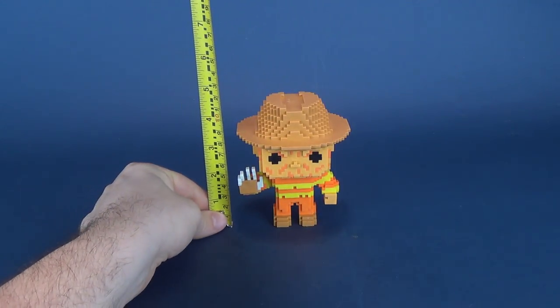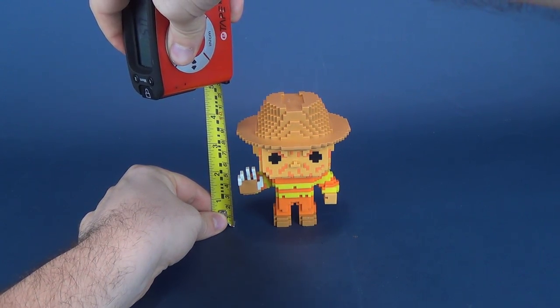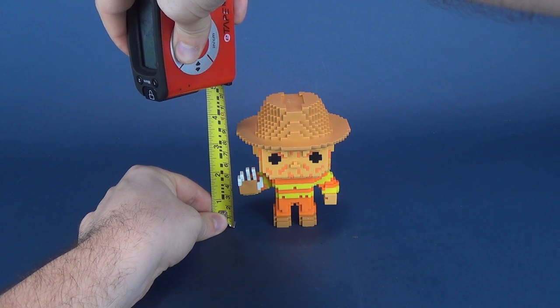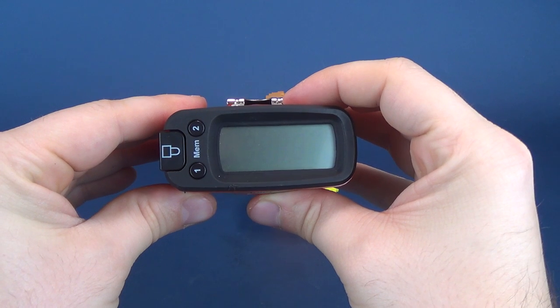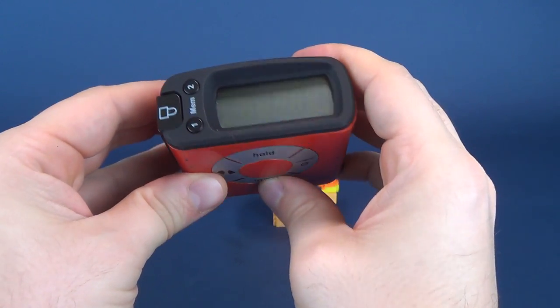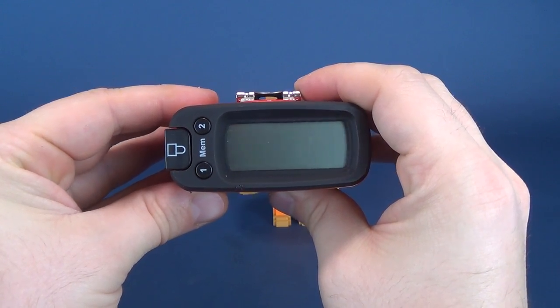Let's go ahead and grab the tape measure and figure out how tall 8-bit Freddy is. Right to the top of this fedora. The figure stands five and a half inches in height, which translates to 12.8 centimeters.